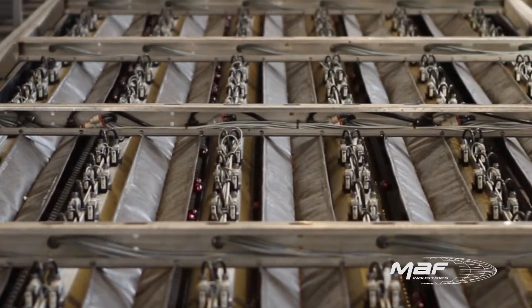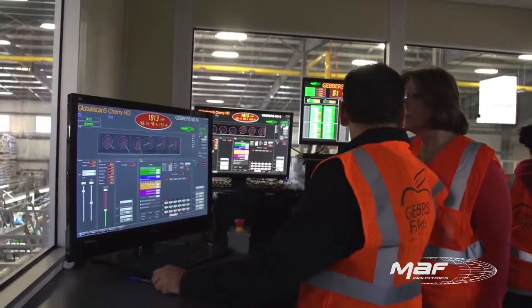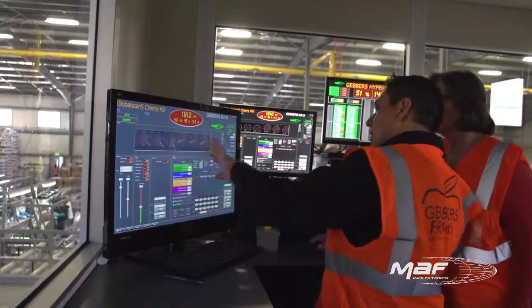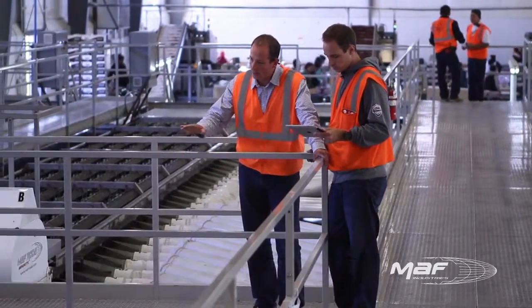Within this system, three cameras look at each cherry from the left, from the right, and straight down. With direct filtered light, each cherry will be scanned 12 times for a combined total of 36 scans per cherry, with an average production speed of more than 1,800 pieces per minute.